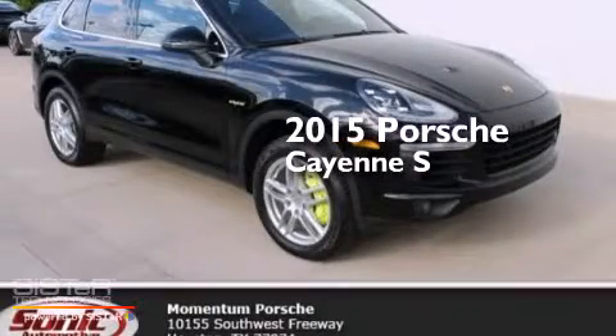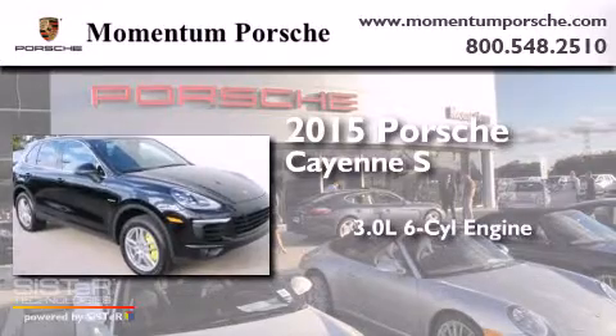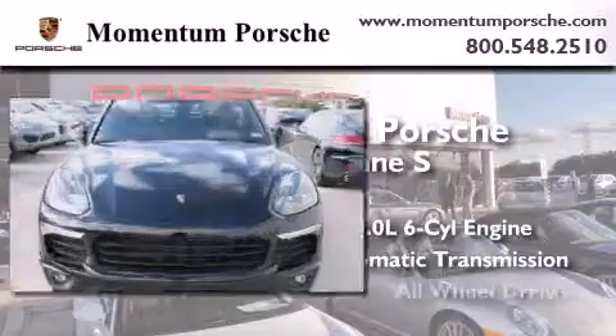This is a brand new 2015 Porsche Cayenne S. It features a 3.0-liter six-cylinder engine, an automatic transmission, and all-wheel drive.